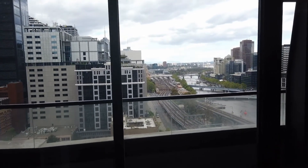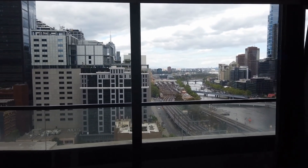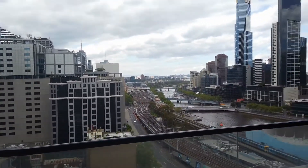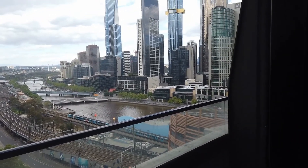This property is a short distance to Flinders Station and Southern Cross Station, and also an easy walk to Melbourne Central. To the right hand side from the balcony you can see the Melbourne Aquarium — amazing views over the balcony.